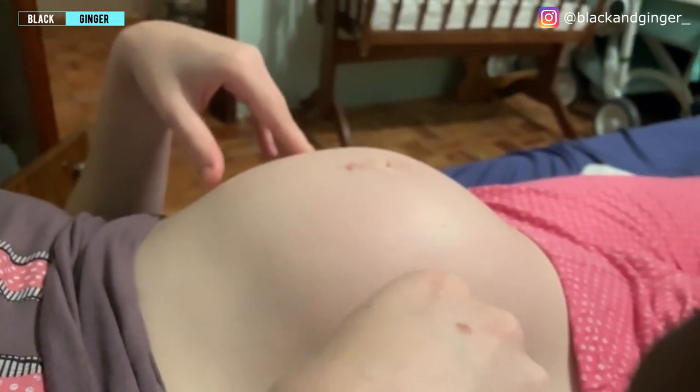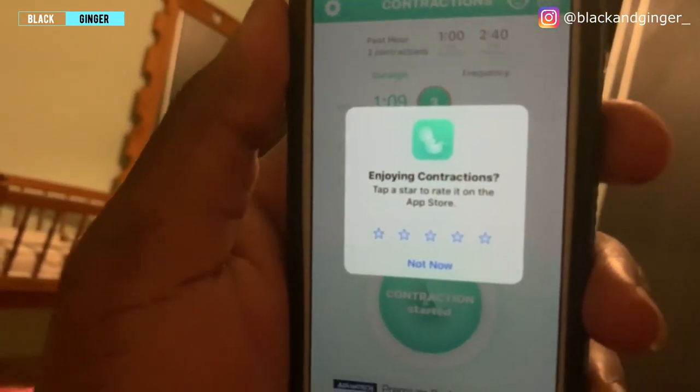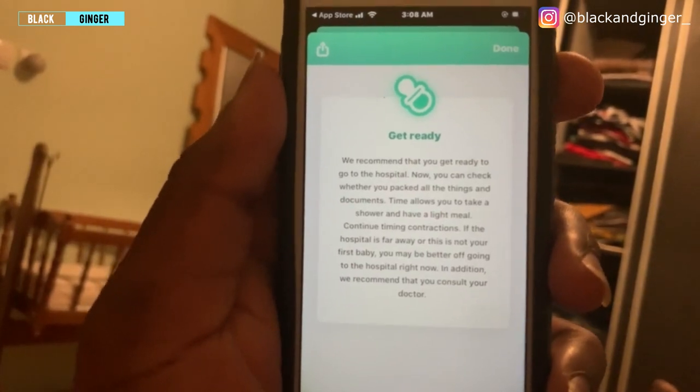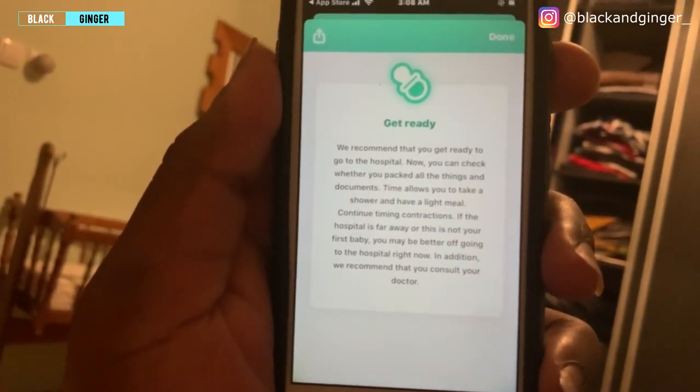Three minutes apart now. We're clicking the app — the time is supposed to be getting shorter between contractions. You can even see it happening. The back hurts. The app says 'tap a star to rate it on the App Store' and 'we recommend that you get ready to go to the hospital.' Only her back hurts though, nothing else. The app is seriously recommending we get ready and check that we've packed everything, take a shower and have a light meal.